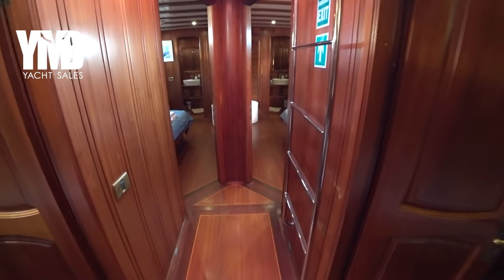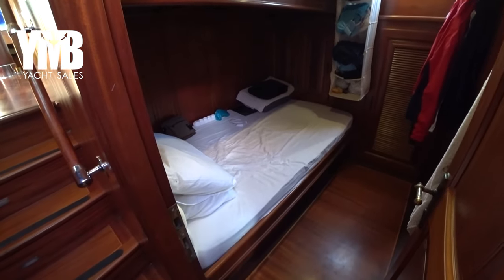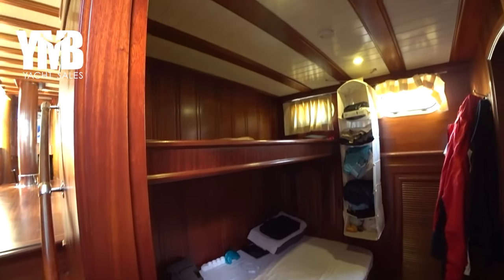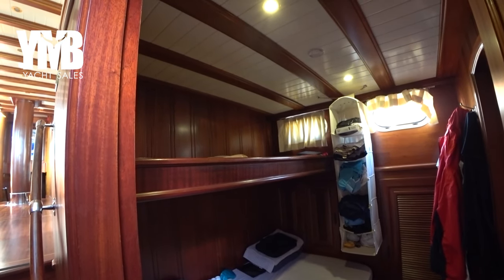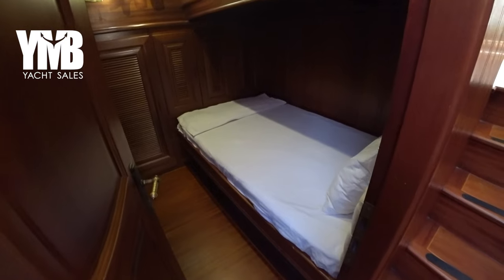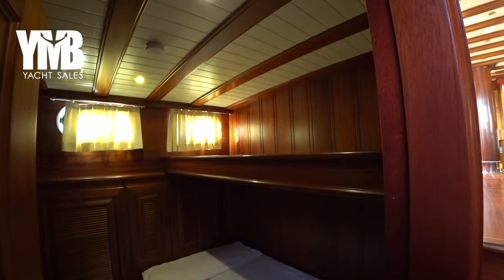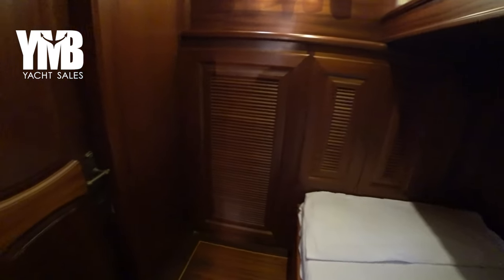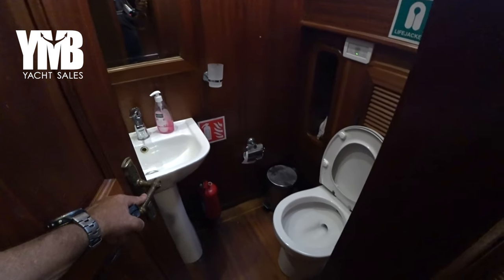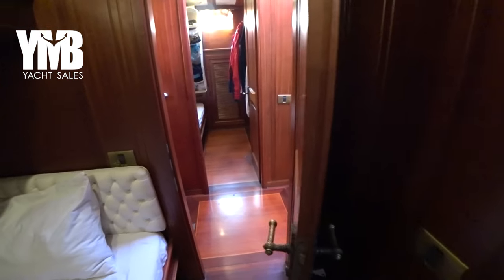There are two crew cabins located in this corridor. The captain's cabin has a very large bed with an additional bunk above it, which can accommodate another crew member if necessary but is mainly used for storage. The other side has another crew cabin, normally used by the hostess — same arrangement and size, with a bunk at the top. If you have a small crew, these cabins can serve as cabins six and seven for guests. Both have their own ensuite.